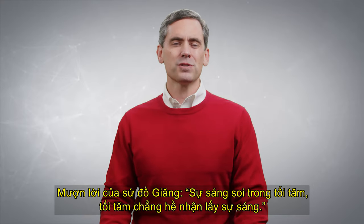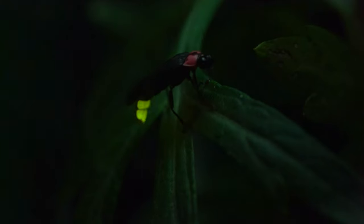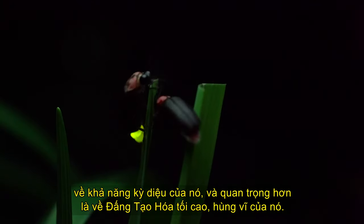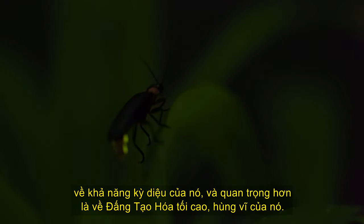To borrow the words of the Apostle John, the light shines in the darkness, and the darkness did not comprehend it. Friends, the next time you see a firefly in your backyard, take a moment to ponder on its marvelous ability, and more importantly, on its mighty majestic maker.